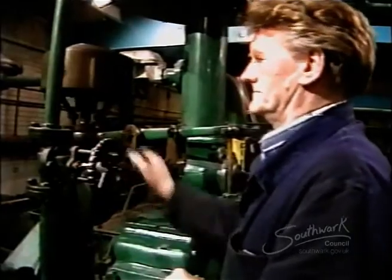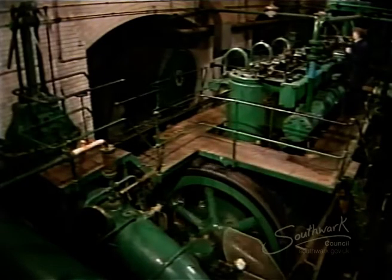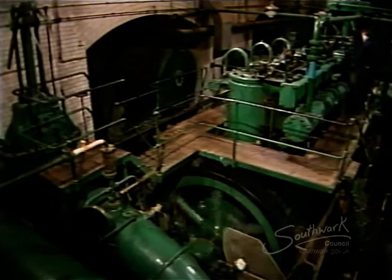The starting power for the engines is compressed air. Once they're turning over, the gas mixture is passed into the cylinders and the engine starts to fire.